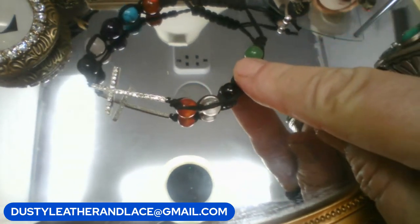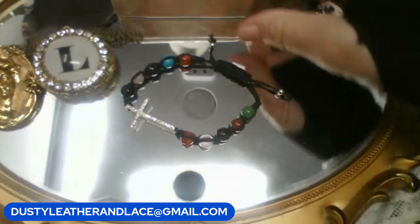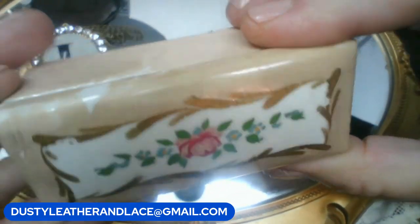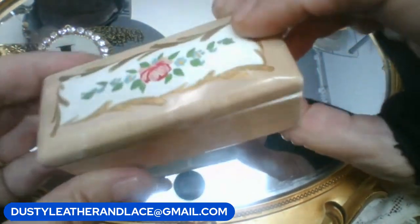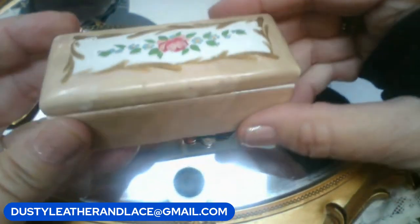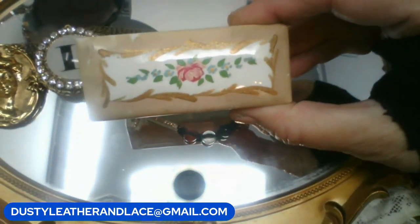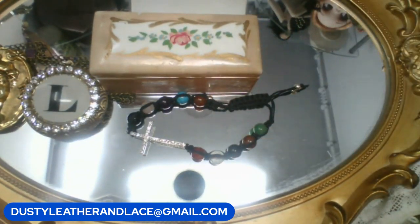Next: a really old ceramic trinket — cute little piece, missing a bit of paint here and there, no markings visible. Twelve dollars. Keyword is 'antique rose trinket.'